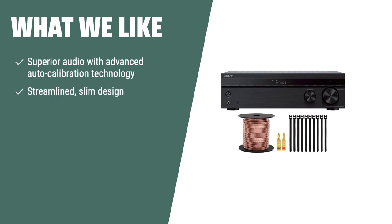What we like: Elevate your home entertainment experience with the Sony STR-DH790 7.2 channel home theater AV receiver bundle. This all-in-one home theater system delivers superior audio with its advanced auto calibration technology. With a streamlined slim design, it easily fits into your media unit, offering seamless integration with your UHD Blu-ray disc player, TV, and games console. Enjoy the subtlest nuances of studio quality sound in higher than CD quality with high resolution audio. The bundle includes speaker wire and gold-plated speaker banana plugs. For a complete, high-quality home theater setup with easy connectivity and exceptional sound, the Sony STR-DH790 bundle is the ideal choice.